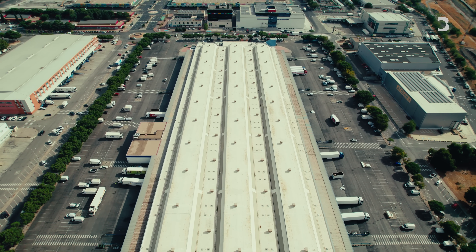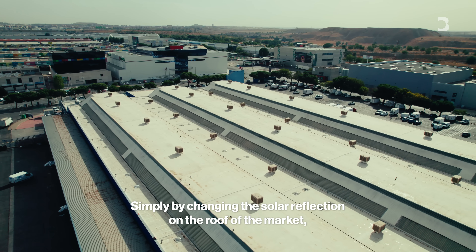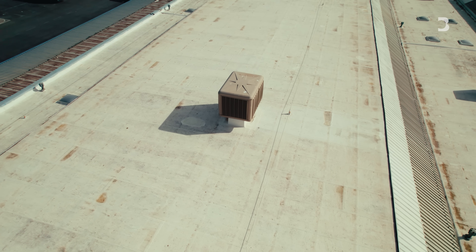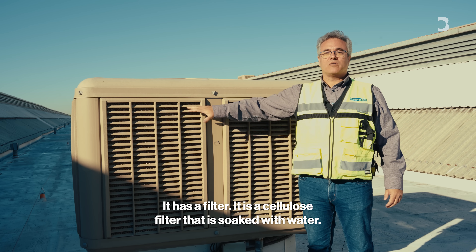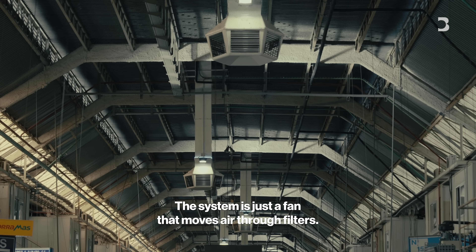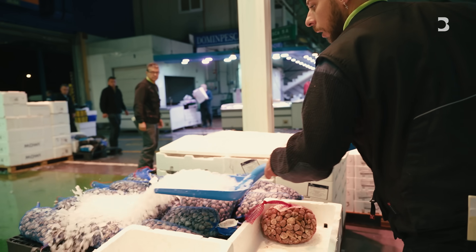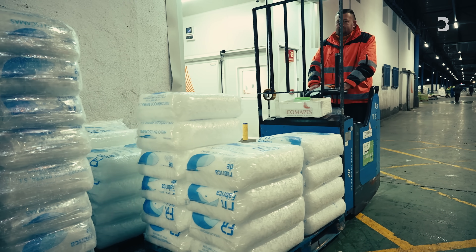The entire roof was cleaned and repainted with a waterproof and highly reflective coating. The project also added 68 evaporative cooling units to supply a constant stream of cold air into the market. These units have a cellulose filter that mixes with water — cold and dry air passes through this filter using only a ventilator, so the energy consumption is very little. Merca Madrid says the new system saves up to 70% energy and cuts 34 tons of carbon emissions a year, keeping temperatures around 15 degrees Celsius even on the hottest summer days.